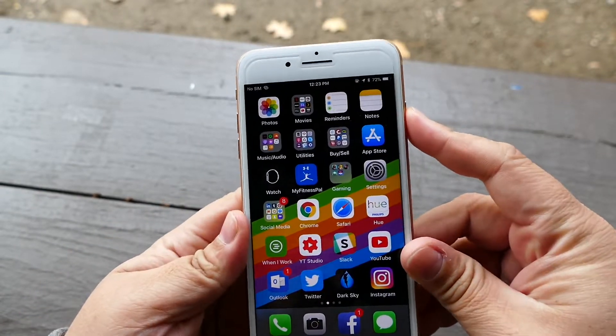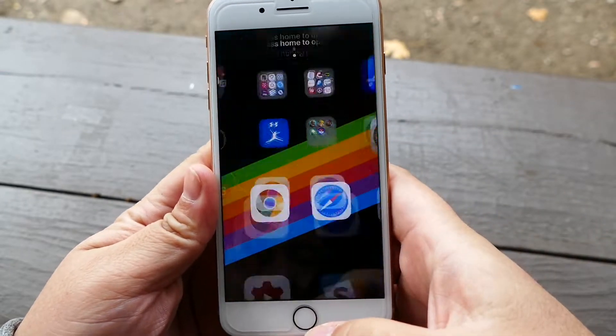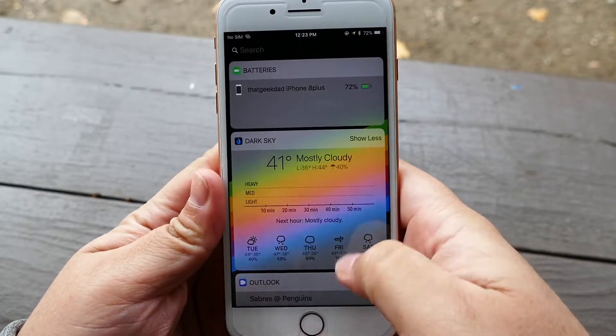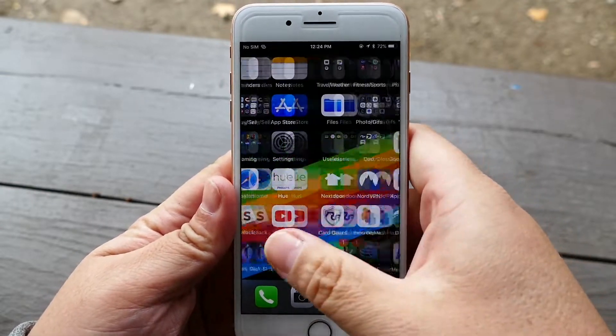The home button is the same and works just as fast. There's no headphone jack, same lightning port, volume rocker, sleep wake, and silent switch. So with all of these things that are the same, what's so different? And again, why does this phone even exist?